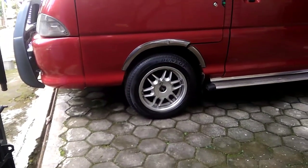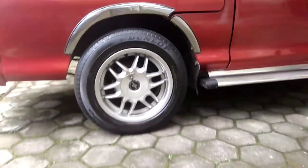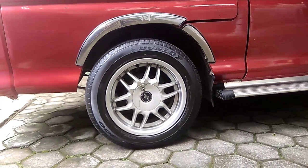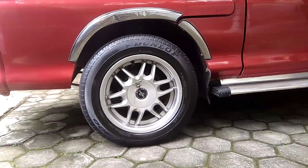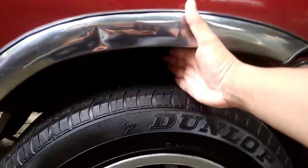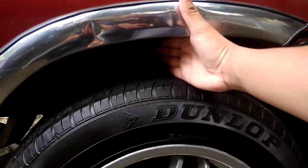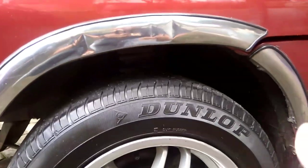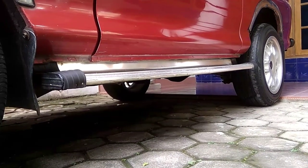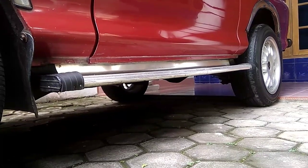Selanjutnya kita ke bagian ban. Ban ini bukan ban orinya tentu, karena dia menggunakan ring ataupun pelk dengan ring 15, untuk ukurannya sendiri 185x65. Untuk jarak ban ke bodi atas itu masih banyak ya. Walaupun dia menggunakan ban dengan ring besar dan ukuran bannya juga besar, tapi cedanya masih sangat banyak sekali. Di bawah ada footstep juga, tambahan tentunya, ini menggunakan footstep dari mobil Kijang, Grand Kijang.